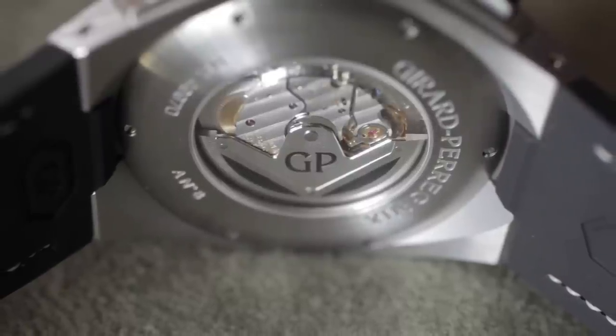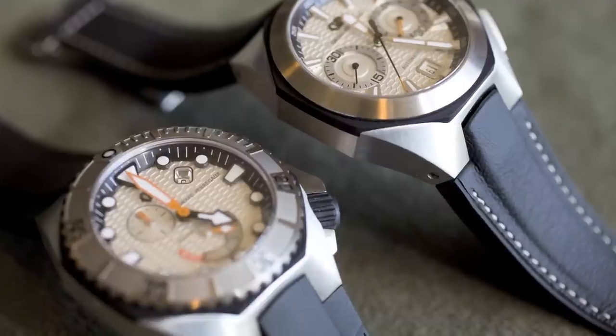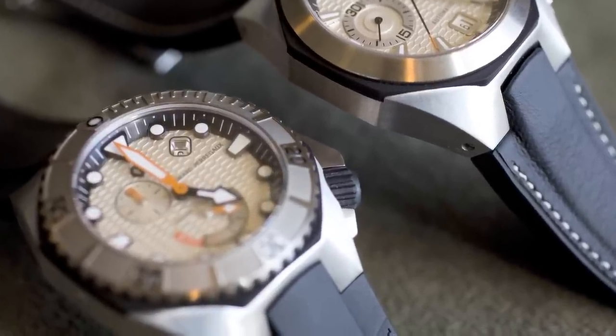I think everybody sticks to a particular watch and doesn't wear others, even if they may be beautiful. To me, as much as the Vintage and 66 are really incredible, classic, and beautiful watches, I really stick to the WWDC and the Sea Hawk.